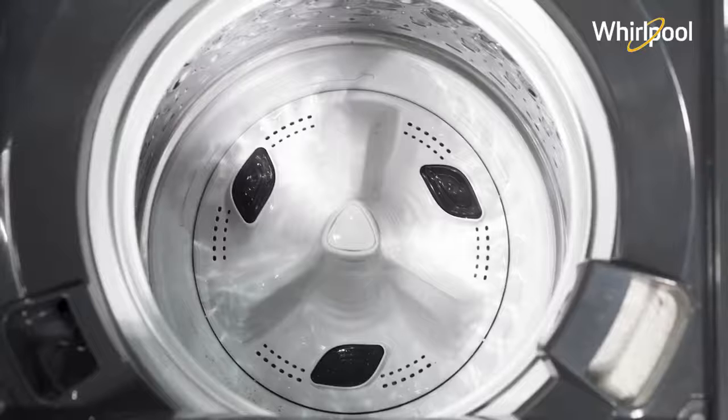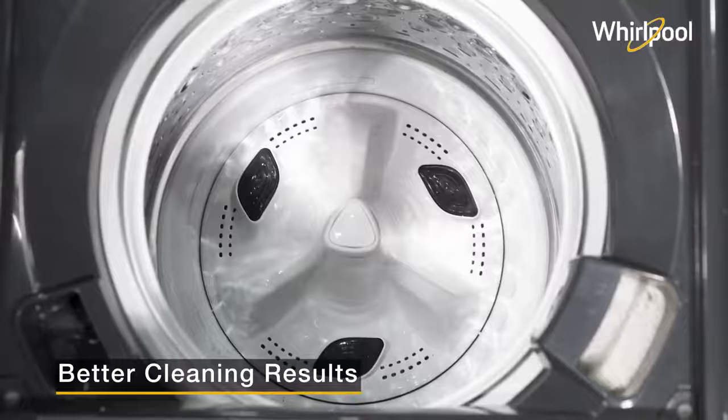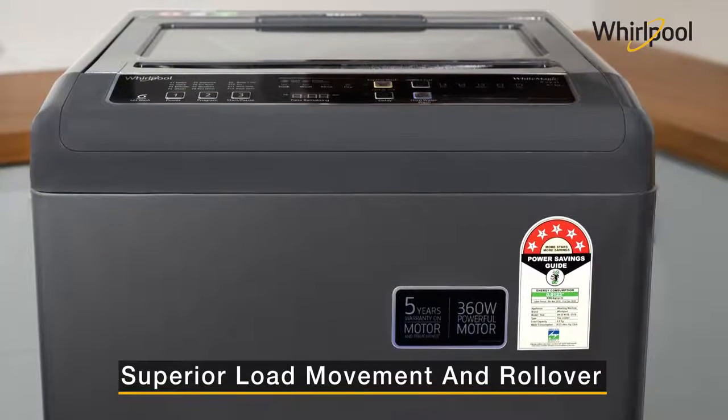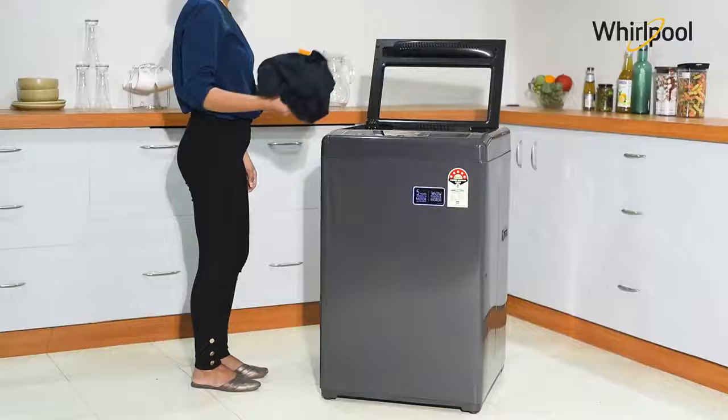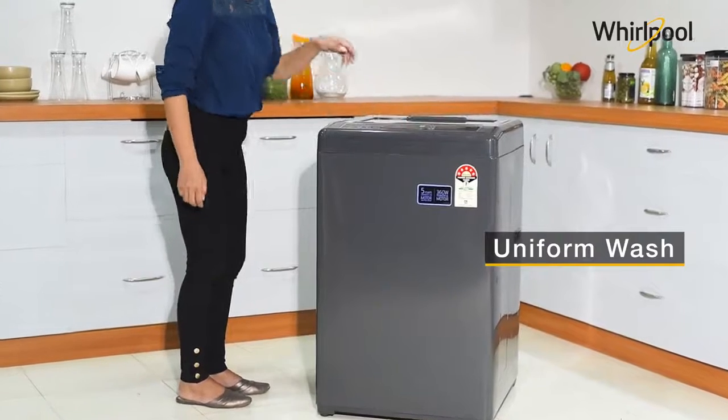This washing machine comes with spiro wash action which gives better cleaning results. The advanced wash motion provides superior load movement with better rollover, ensuring a more uniform wash for all the clothes in the machine.